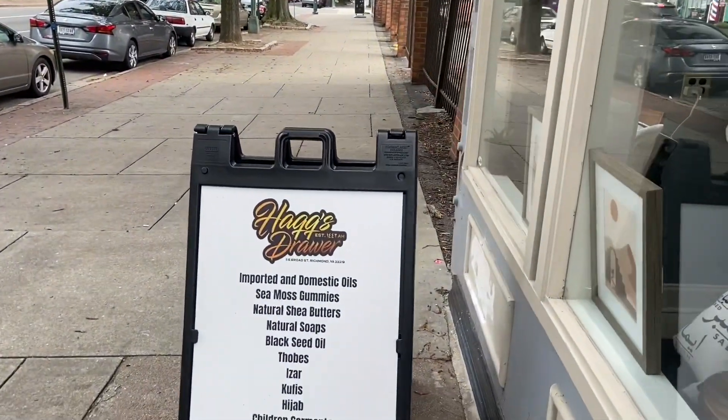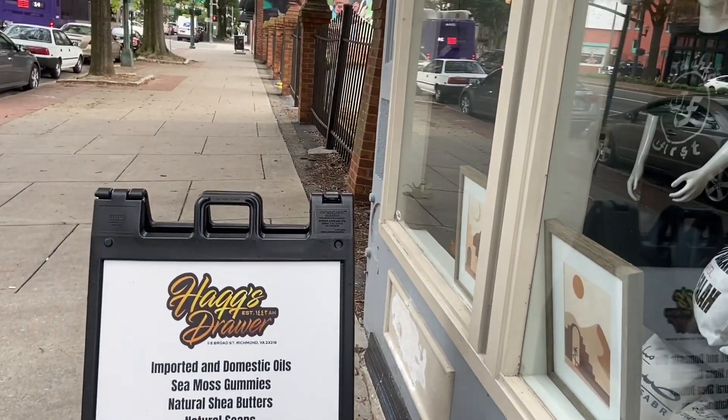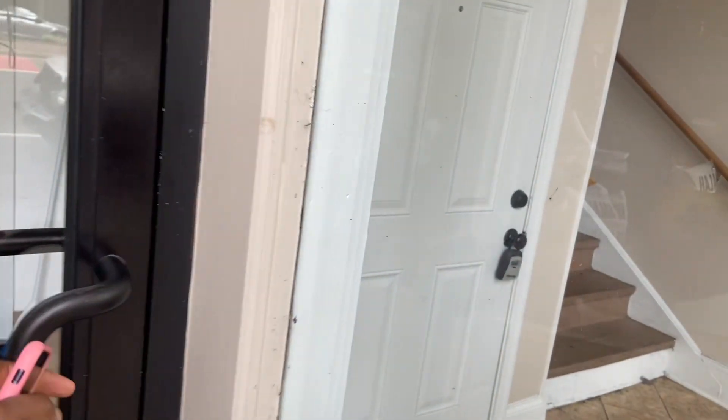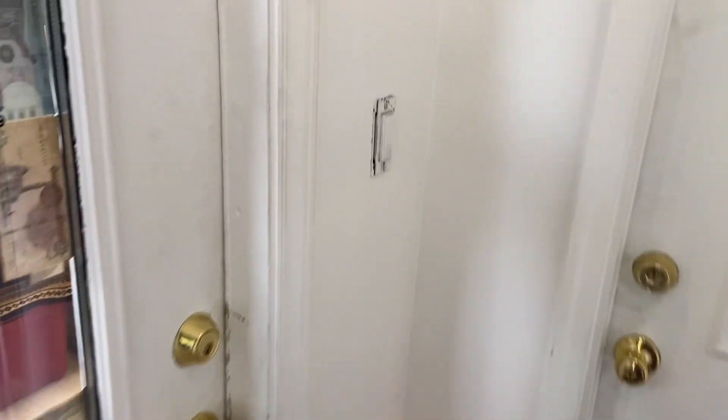I'm back here at Hawk's Drawer to look for some garments, because remember last time I came it was temporary clothes for just a few hours.